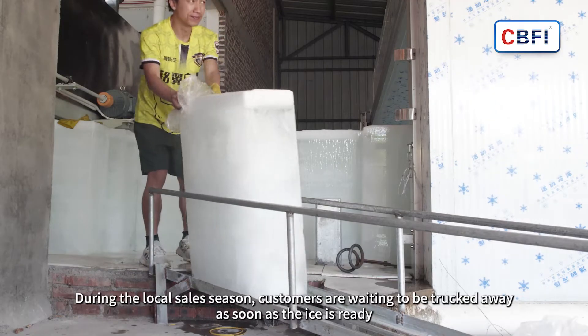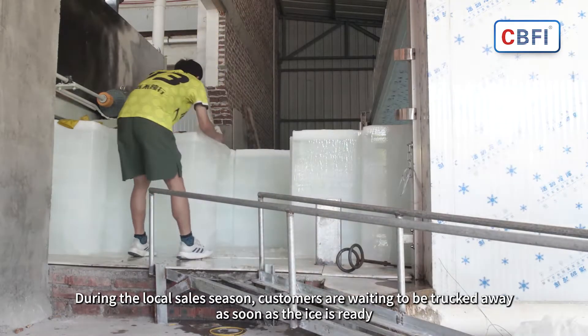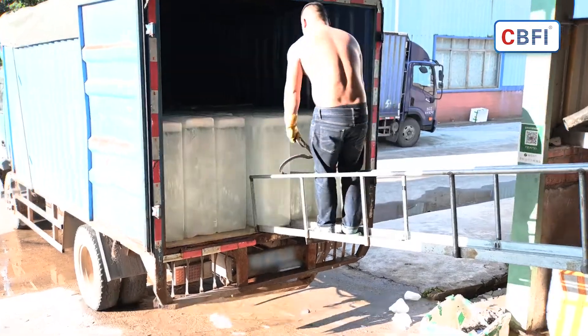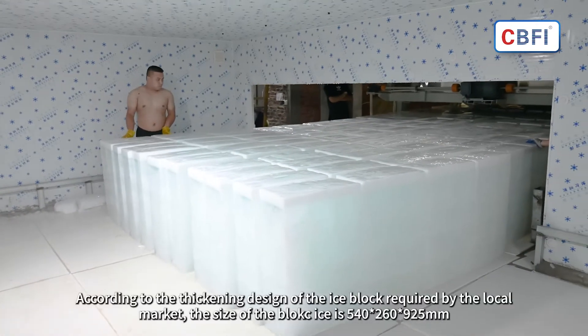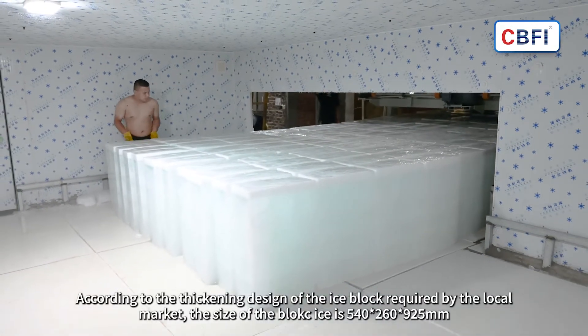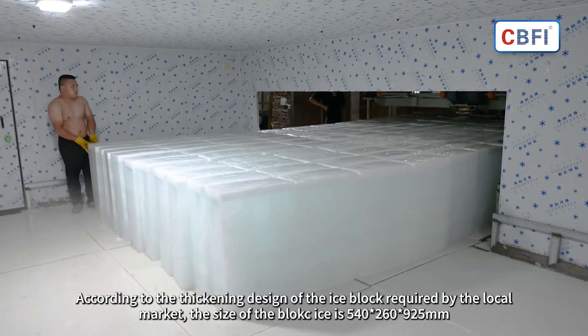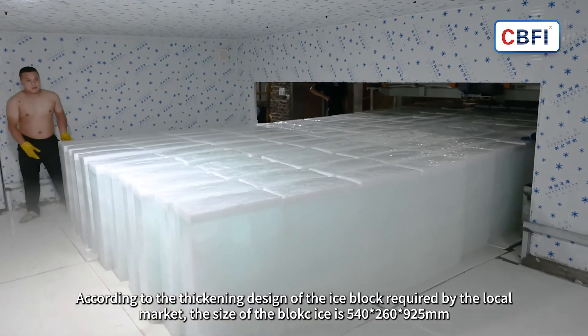During the local sales season, customers are waiting to be trucked away as soon as the ice is ready. According to the thickening design of the ice brick required by the local market, the size of the block ice is 540 by 260 by 925 millimeters.